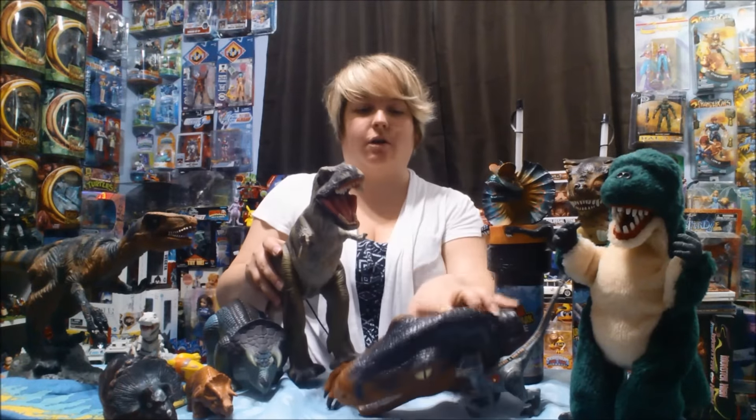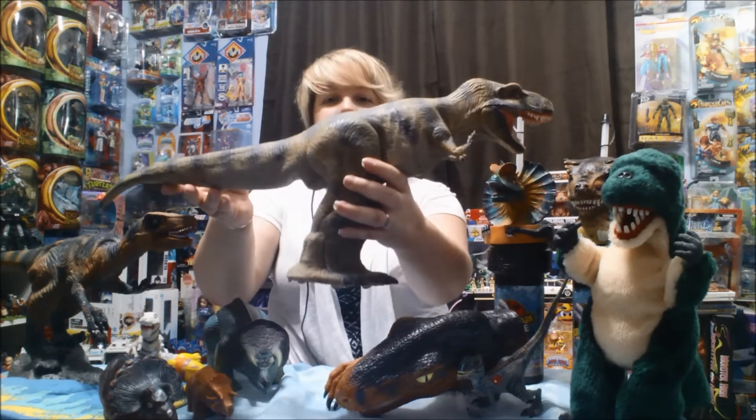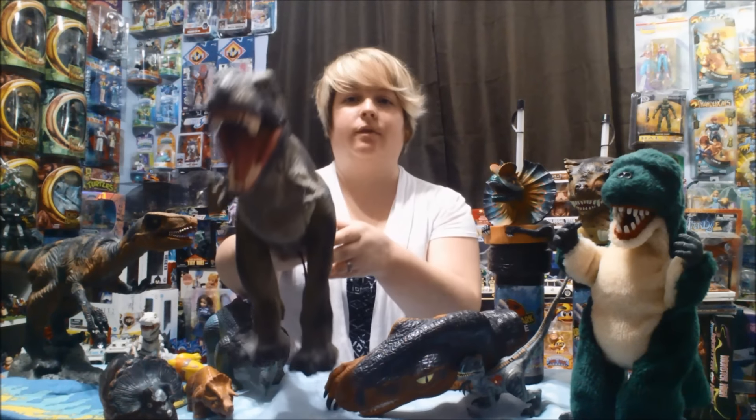This, as you already saw, is the Lost World Tyrannosaurus remote control. He's really cool, really detailed, and he's gonna get you! Just kidding. But he's really cool — he's one of my favorites.